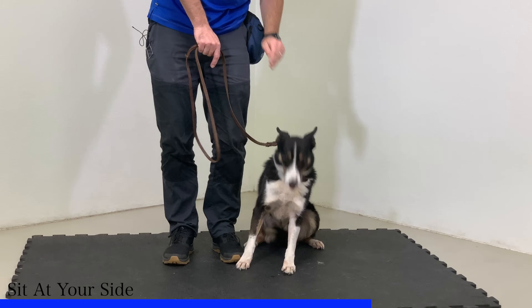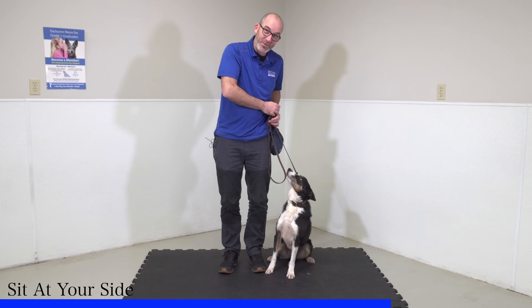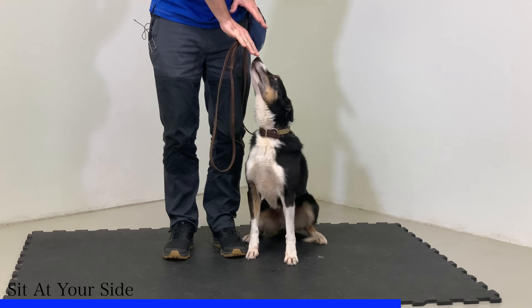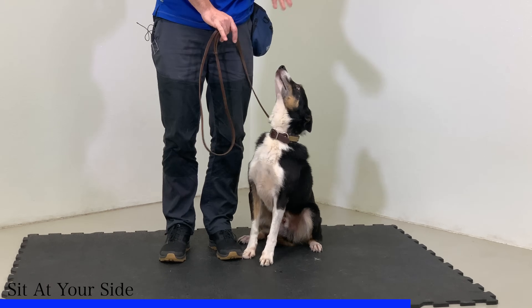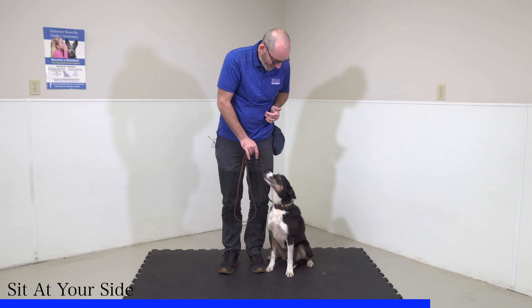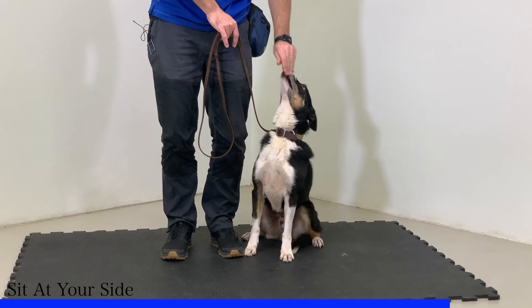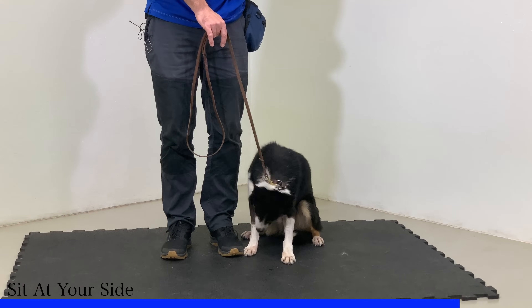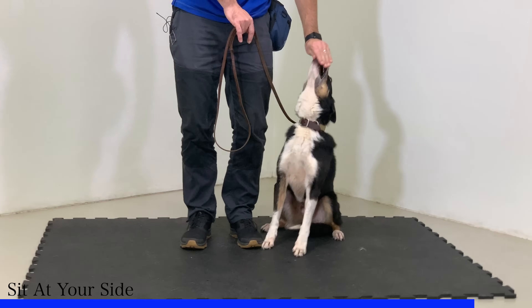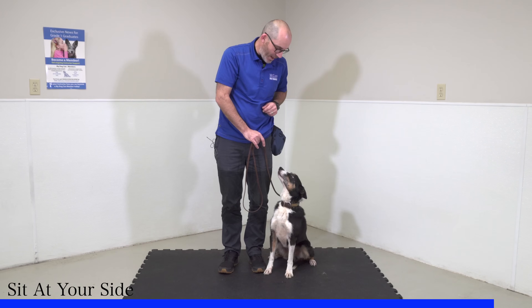You'll notice my leash is loose as I'm doing this. Our tendency sometimes would be to hold those dogs in the sit — I want to give him that slack and the opportunity to choose to either get up or to hold the sit. And again, if he were to get up, I would simply place him right back in that sit. As long as he's holding the sit though, I'm going to continue to yes and reward him. His job is to hold the sit until I give him permission to get up.